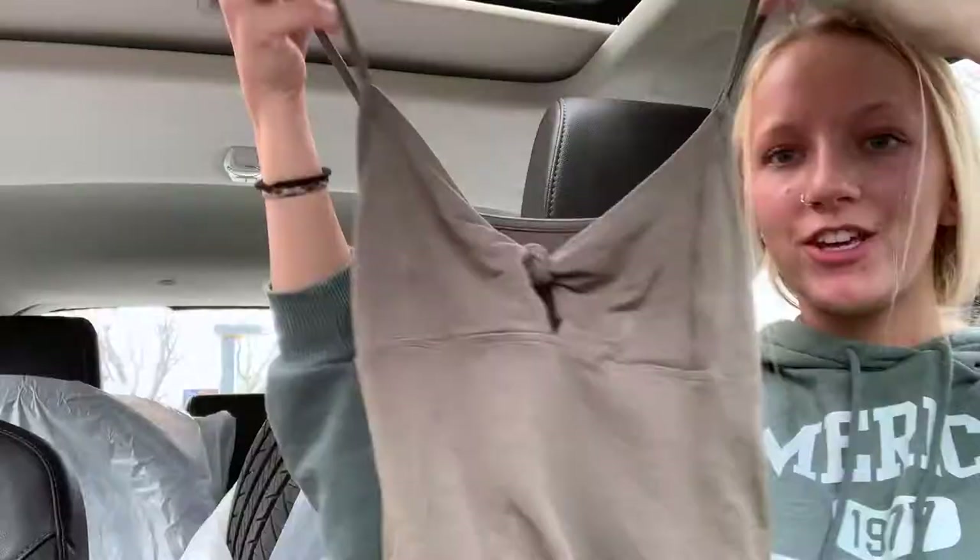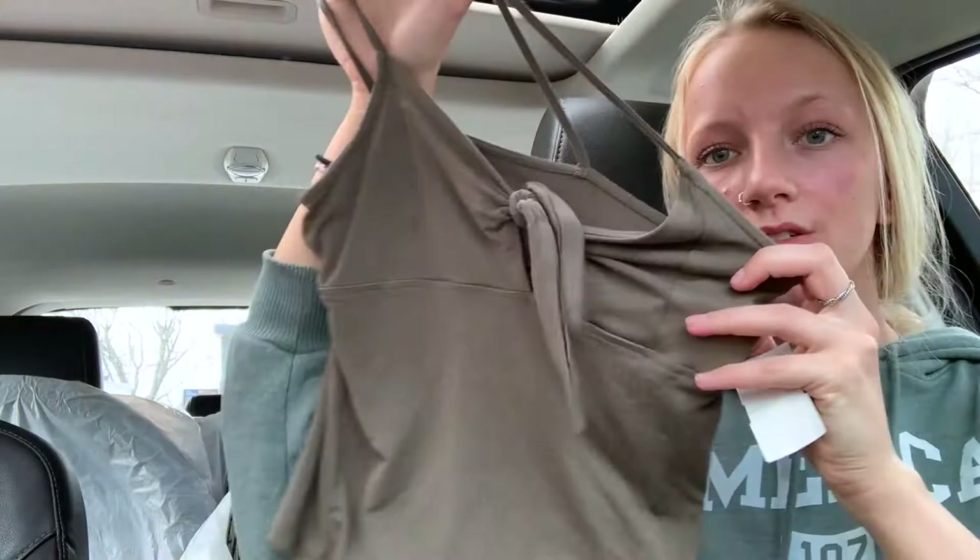Then I got this little green tank top — look how cute this is! This is an American Eagle tank top, this was six dollars. It's a little crop top; it's actually rather tight but it's super cute. You can untie it and make it as wide apart or as tight as you want.